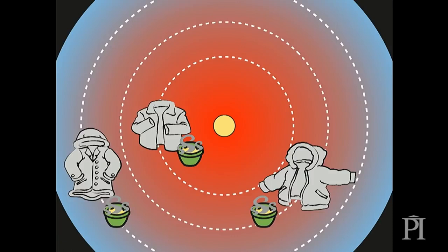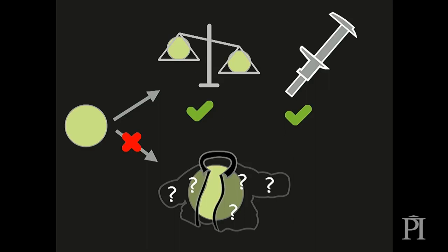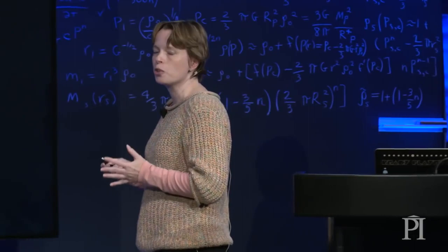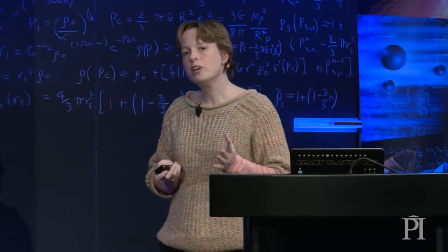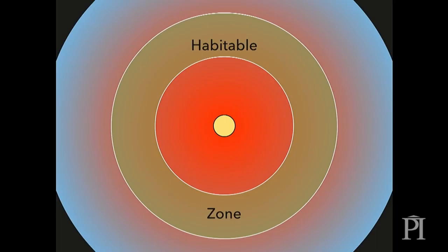But here's the problem. For exoplanets, we can know the mass and the radius, but at the moment it's very hard for us to know what kind of jackets those planets are wearing. So if we don't know what atmospheric coat they've got on, we actually don't know which orbits are going to be habitable for them. When we talk about the habitable zone for exoplanets, what we're really doing is saying it's habitable for the Earth wearing the Earth's atmosphere. So really, the habitable zone in terms of exoplanets is the Earth's habitable zone.